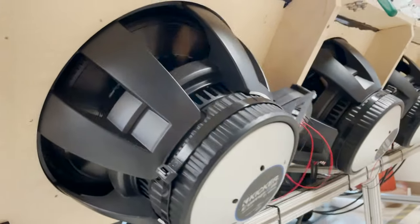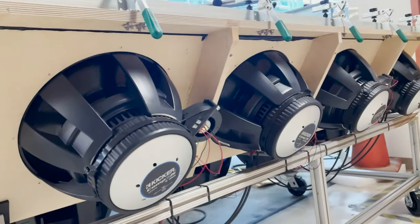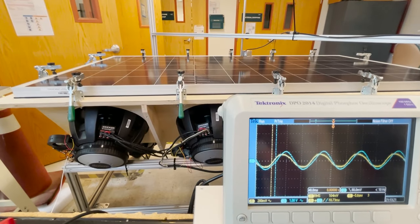Better tests mean better predictions and better products. When it comes to solar panels, we break them better so that manufacturers make them better.